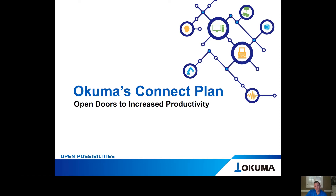Today, I'm going to give you some advice on how you can increase utilization and open doors to increase productivity.